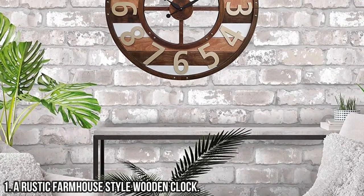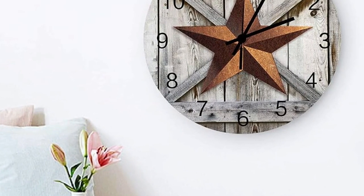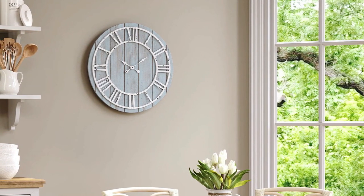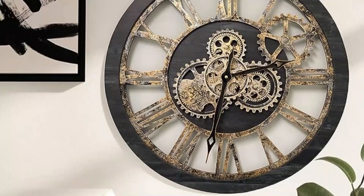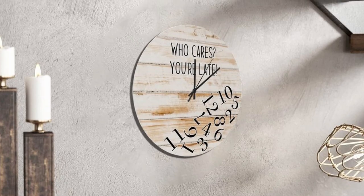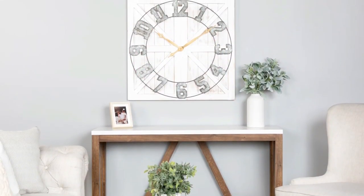1 - A Rustic Farmhouse Style Wooden Clock. Incorporate a touch of rustic charm into your home with a farmhouse-style wooden clock. These clocks feature distressed finishes, reclaimed wood, and traditional designs that perfectly capture the essence of farmhouse decor. With their warm, weathered tones and classic aesthetics, rustic farmhouse-style wooden clocks add a cozy and inviting feel to any space. Whether you hang one in your kitchen, living room, or entryway, a rustic farmhouse-style wooden clock will bring a sense of nostalgia and country charm to your home. It's the perfect finishing touch for those who love the timeless appeal of farmhouse design.